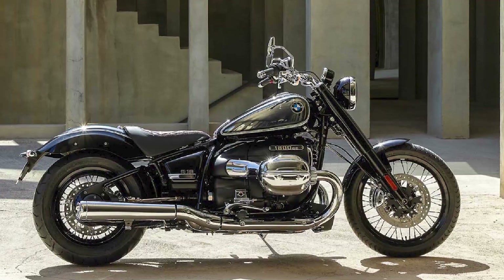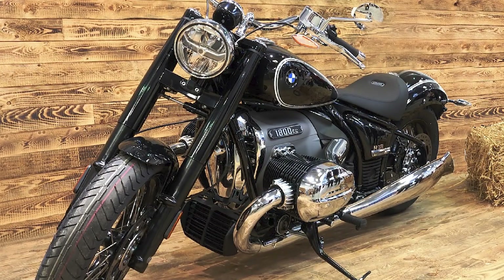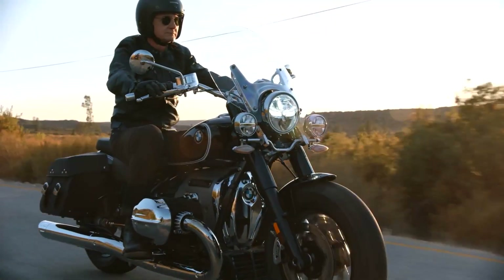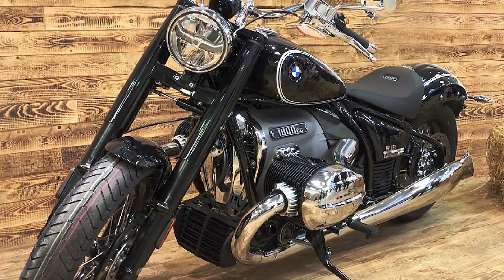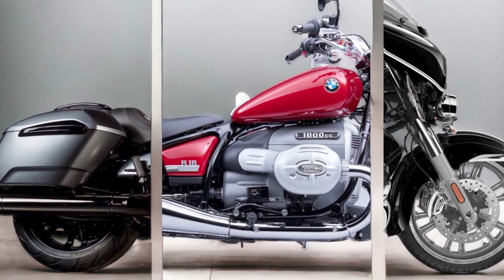Features: The R18 comes with a number of standard features, including ABS, traction control, cruise control, and heated grips. It also has a number of optional features, such as a reverse gear, a luggage rack, and a passenger seat.